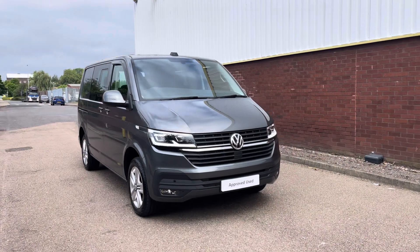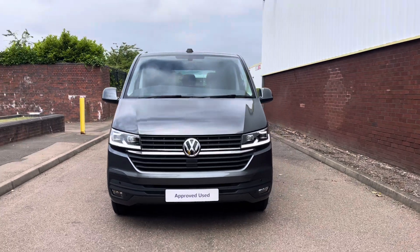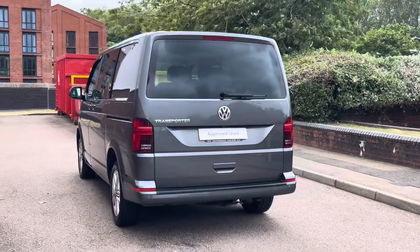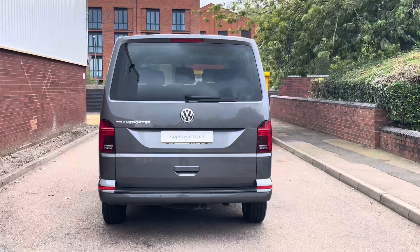Hello, my name's Fazzy here at the Volkswagen Van Centre in Birmingham and today I'm going to be taking you around this approved used vehicle. Today we're looking at this approved used Volkswagen T32 Transporter Kombi Highline. This vehicle features a 2 litre TDI diesel engine pushing out 150 bhp, and also comes with a 7 speed DSG automatic gearbox.